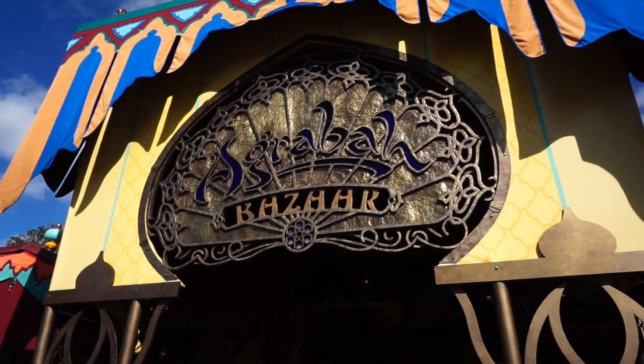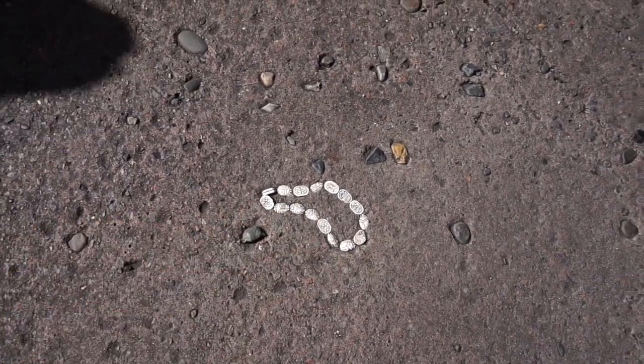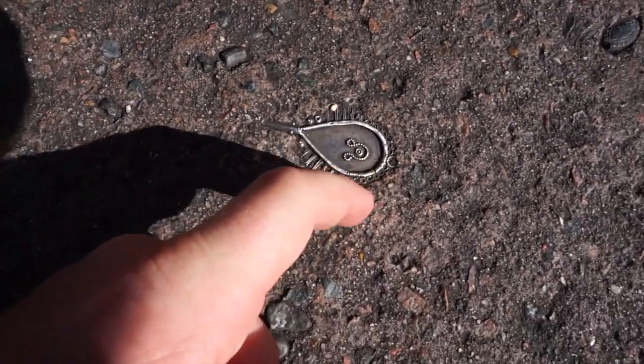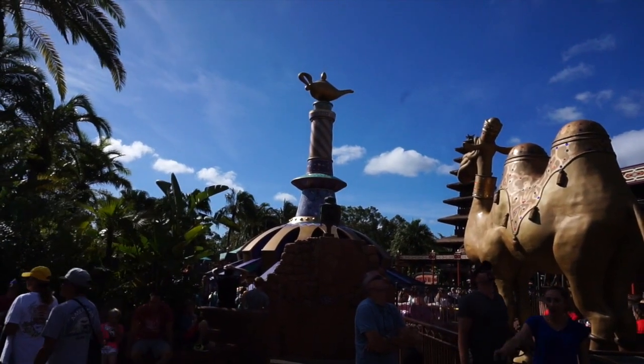Our third hidden Mickey is over here at Agrabah Bazaar. As you're walking through the streets of Agrabah over here in Adventureland, if you look down on the ground there's jewelry and different pieces of diamonds and mosaic tiles embedded in the ground. But if you pay attention and look closely, you'll be able to find another hidden Mickey — right there, embedded in the ground, sitting next to Aladdin's Magic Carpets. My rule is always look up and always look down at Walt Disney World, and that right there just proves my point.